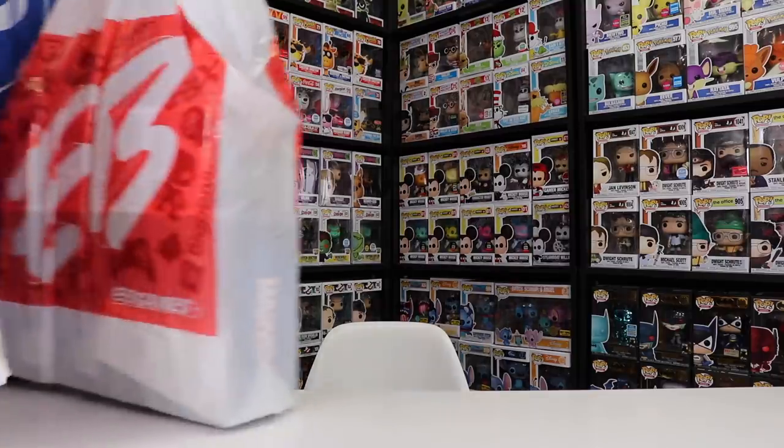Alright guys, I am now back from EB Games, and I got a lot more stuff than expected. I was really just thinking of getting some of the Black Friday boxes today, but I had some pre-orders come in and they also got in some new Pokemon, so I kind of went overboard today. Let's start with the pre-orders, which was just a bunch of South Park Pops.